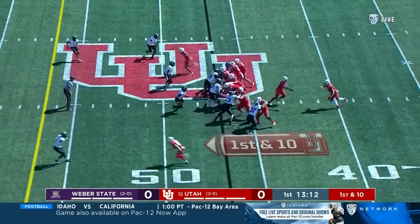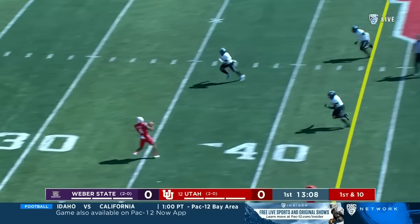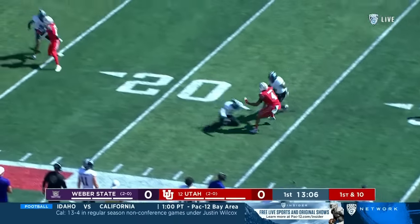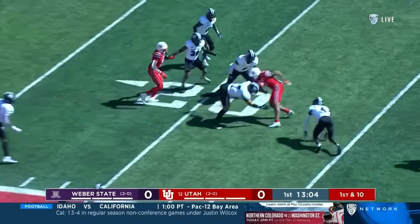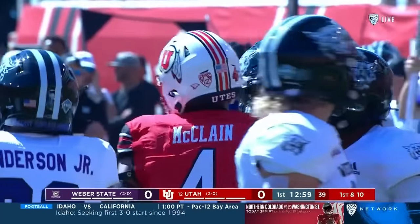Normally the starting center not available, Jaron Kump is the center. A deep drop, Nate Johnson wide open, the pass complete. Veneer McLean dancing down to the 20-yard line — the transfer from USC and the junior from Atlanta.